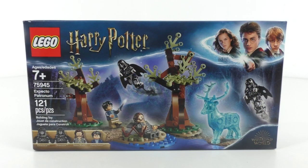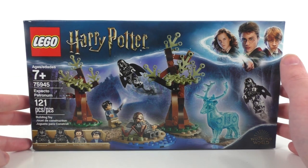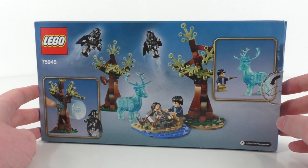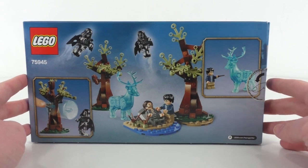Our first set is number 75945, Expecto Patronum. This set includes 121 pieces and four minifigures: two Dementors, Sirius Black, and Harry Potter. It retails for $19.99 in the US, was a Walmart exclusive starting July 1st 2019, and became available worldwide August 1st. The front of the box features the main characters and a slightly updated Harry Potter logo. The box art is very nice, and the back shows all the play features and a push-tap since this is a smaller set.